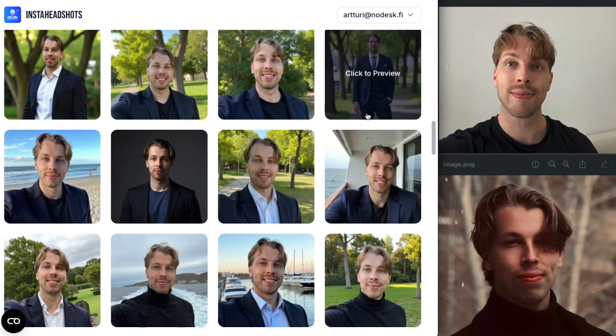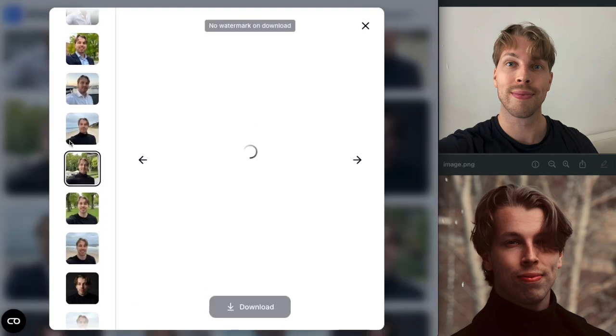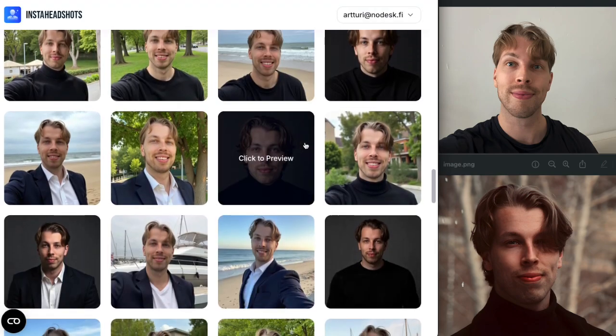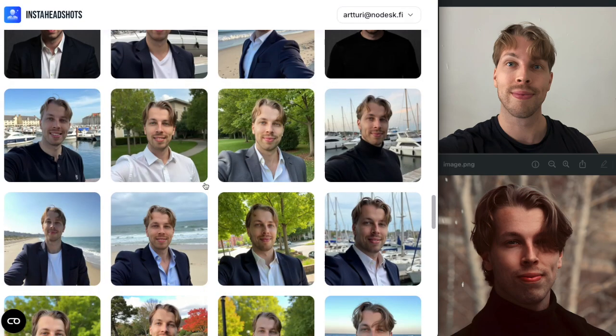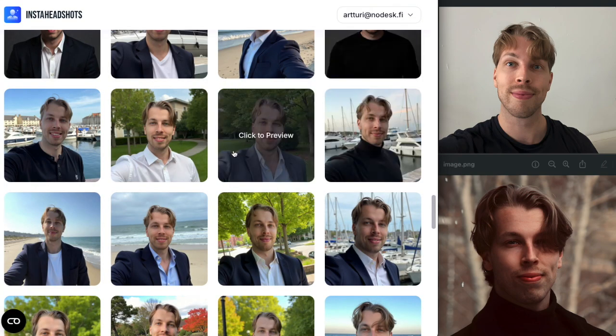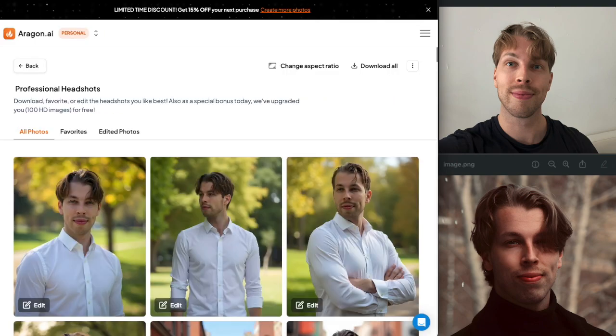I would put Insta Headshots as my number one selfie generator for social media pictures — it's definitely one of the best if not the best for that use case. This photo looks so realistic, though if you zoom in you can tell the skin is too smooth and sometimes the lips and teeth look a bit odd. What this tool also lacks is the ability to edit pictures — if your lips or teeth are messed up, there's not much you can do about it.